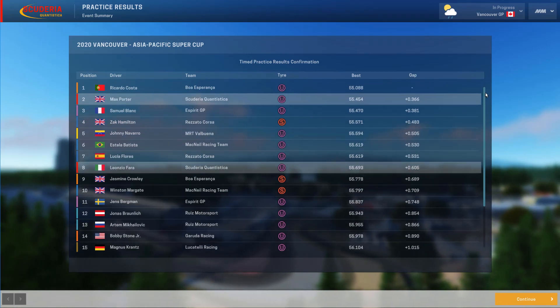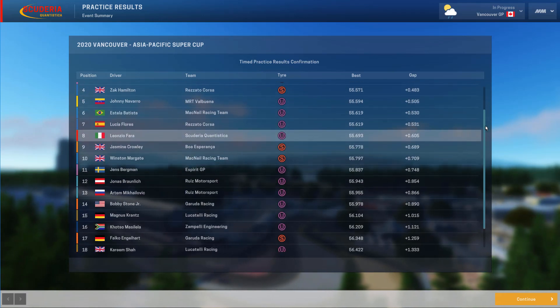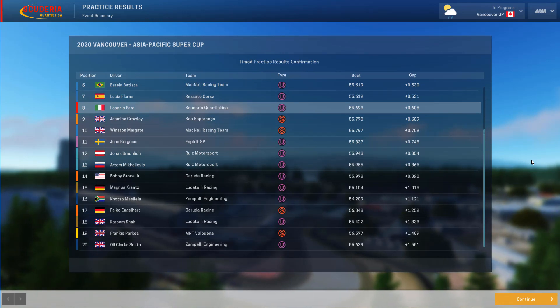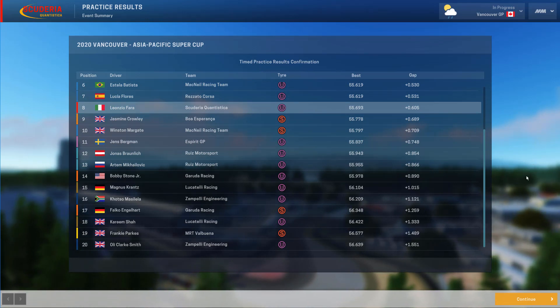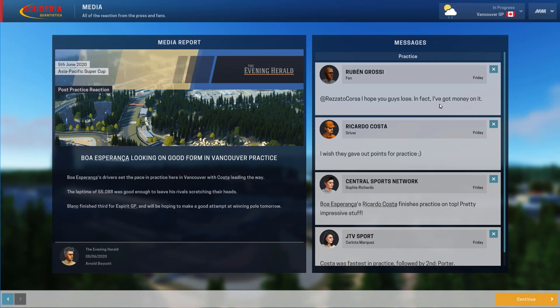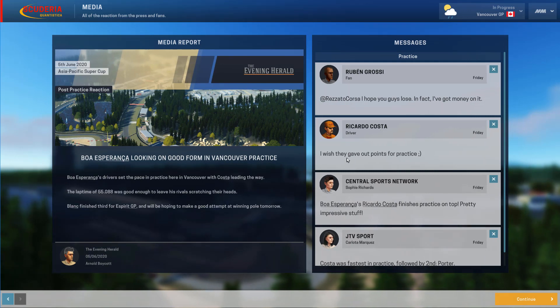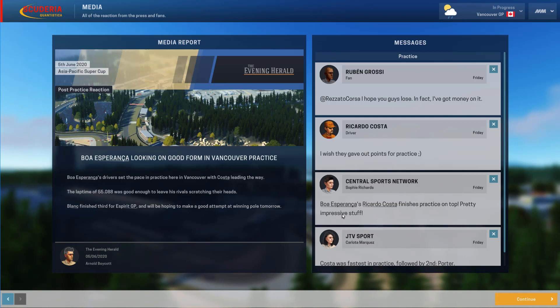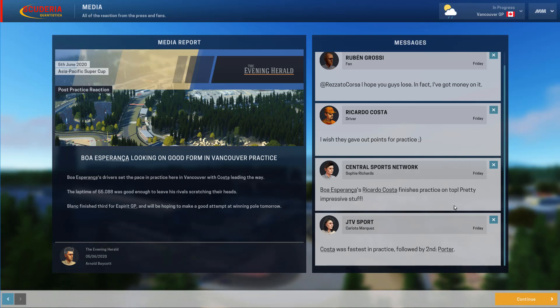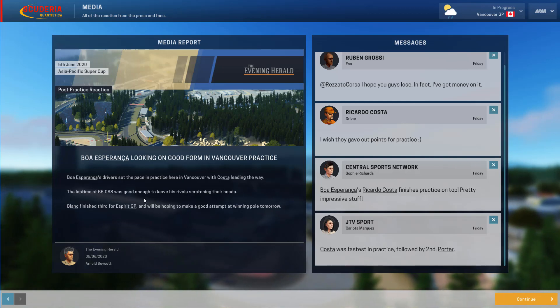55.088, 55.454 — that's still a pretty fair gap from Costa. Blanc, Hamilton, Navarro, Batista, Flores. Flores can do better than that, I'm sure of it. Rosado Corsa. Zach Hamilton did his best time on super softs — that was rather interesting. Most of the ones who did their best time did it on ultra softs. Ollie Clark Smith is down the back along with Frankie Parks. Let's head off to qualifying — well, after reading the social media. Rosado Corsa: 'I hope you guys lose — in fact I've got money on it.' Ricardo Costa: 'I wish they gave out points for practice.' Costa finished practice on top — pretty impressive stuff; Costa was fastest, followed by second Porter.